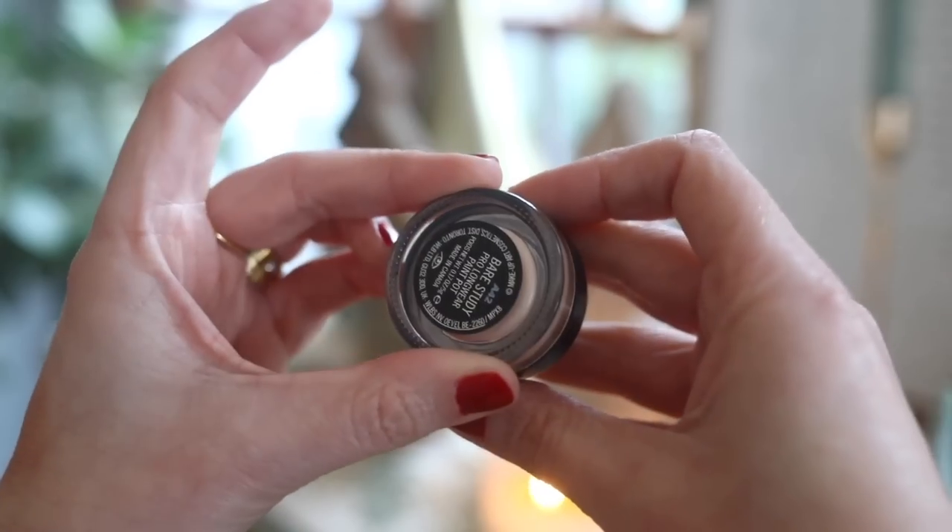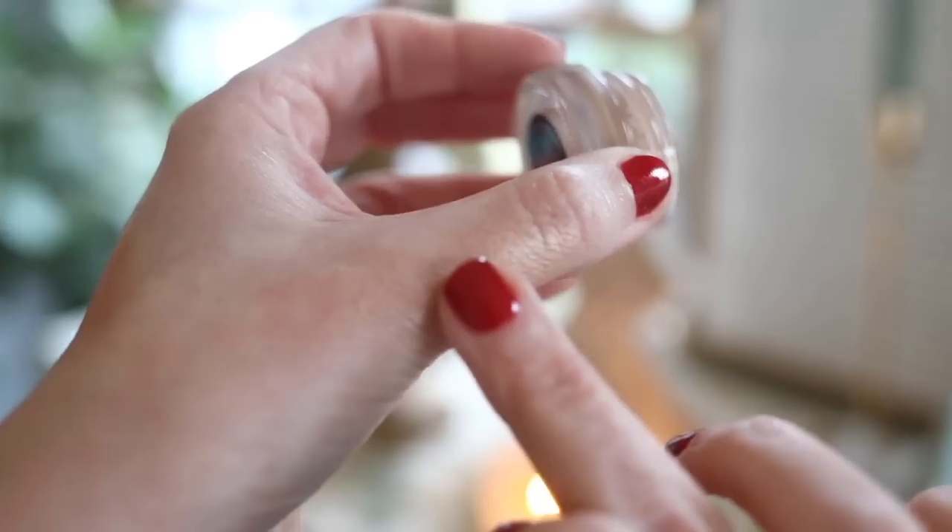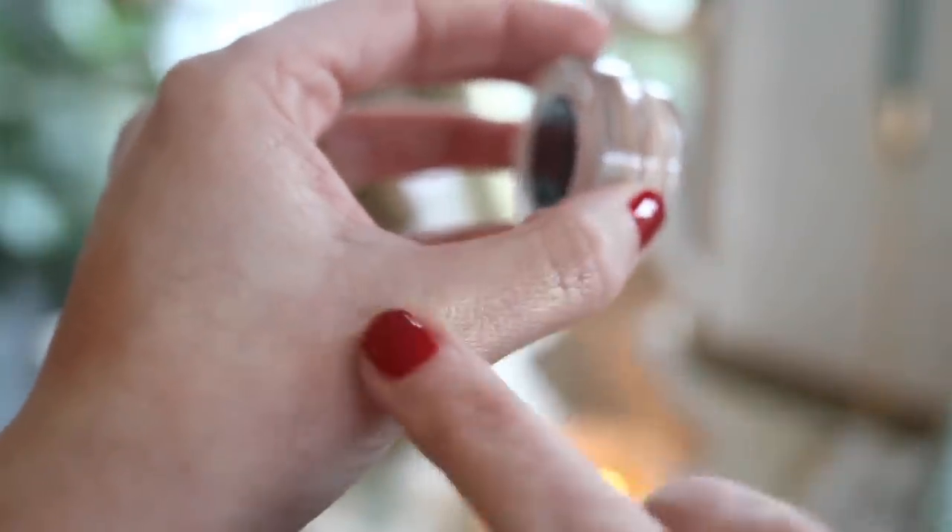Speaking of eyeshadow products, I used to have a MAC paint pot in Painterly — the thing all the beauty gurus would put on first before eyeshadow as a primer. Mine dried up and was long gone. However, I saw this one on MAC's website while I was Googling the new Whitney Houston MAC collaboration. I got the paint pot in Bare Study because it's just an ever-so-slight shimmery light wash of color. It kind of cancels out the veins and stuff on my eyelids but leaves just a very pretty soft glow — not like eyeshadow, just a really pretty sheen.